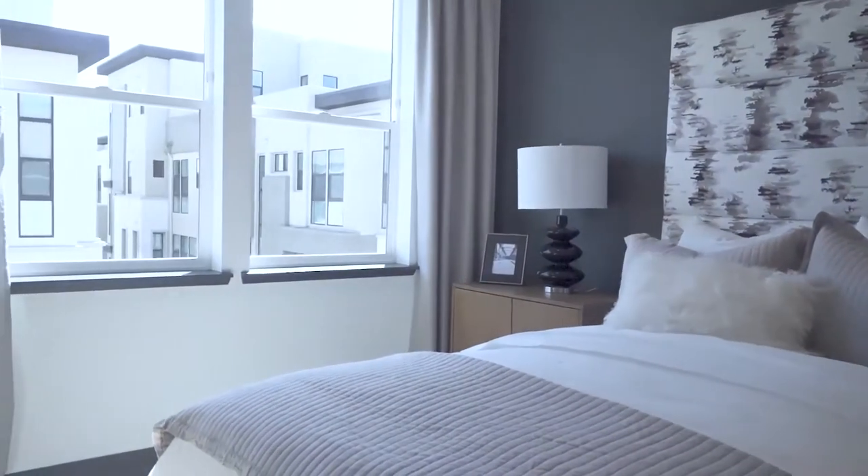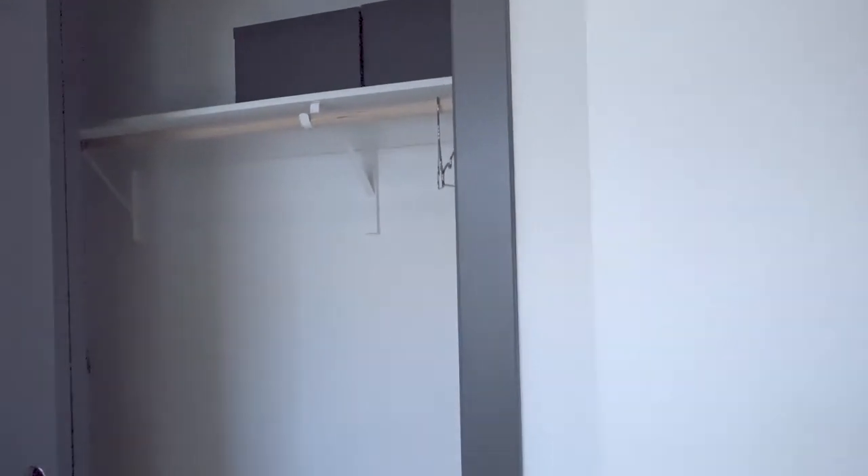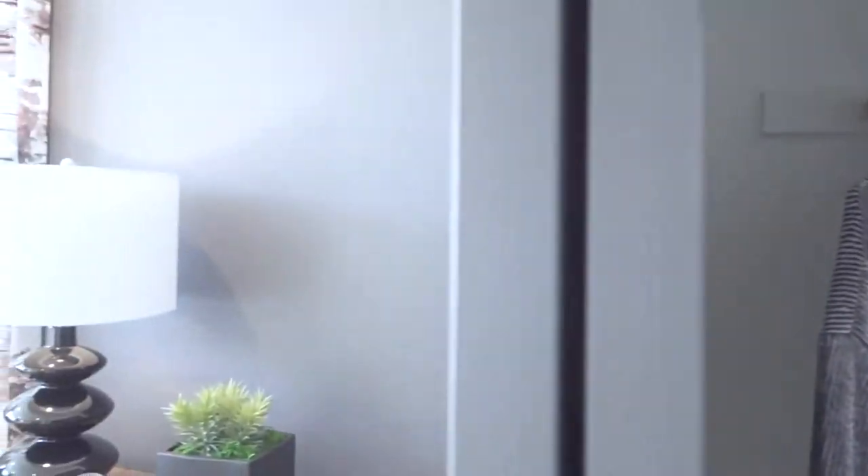Nice, interesting room. I like the wood though — I didn't even notice this. Nice wood color. Nice sliding door cabinet — pretty wide actually, I can pretty much fit in.